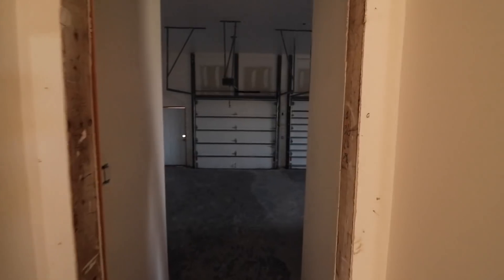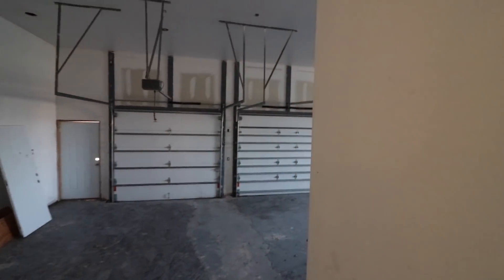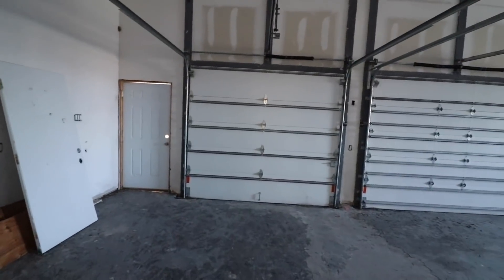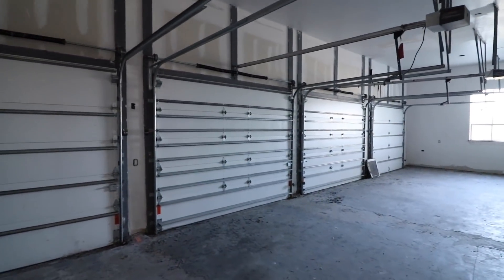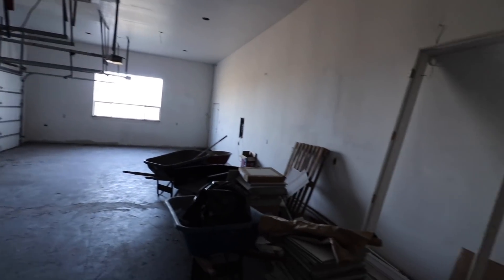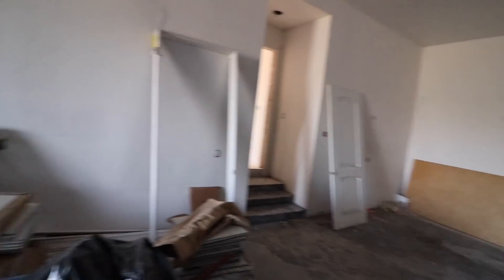Right then we got the garage. How many cars? Let's see — that's one, two, three, four. You could fit more than four cars in here for sure. Imagine Lil Wayne's Ferrari pulling up in here, his Lambo, all that stuff. All right, we're heading upstairs now — we're gonna see what we can see up there.